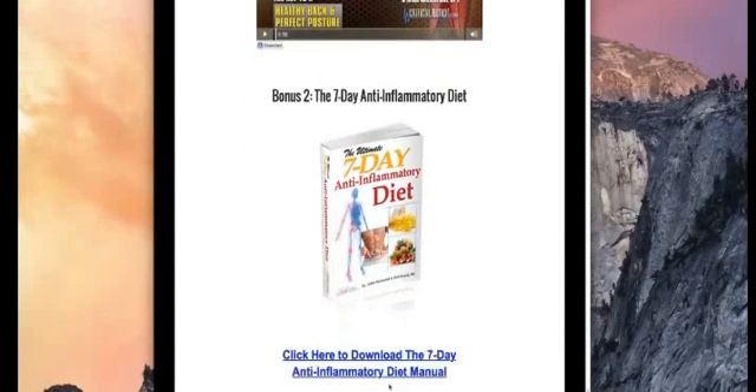Then you come down to the third bonus, which is their seven-day anti-inflammatory diet, which you can download here.